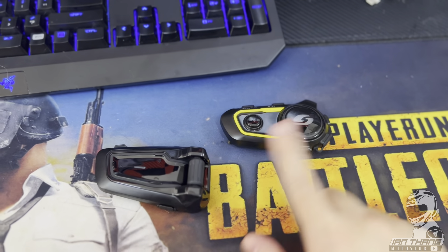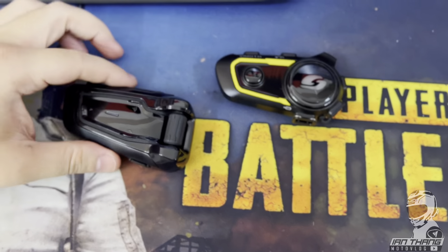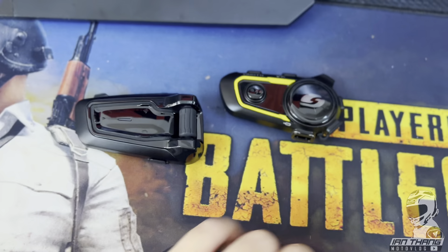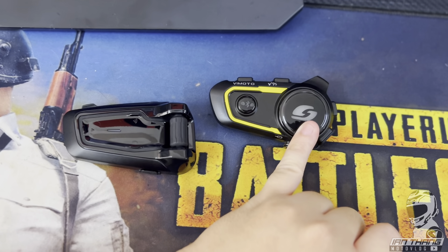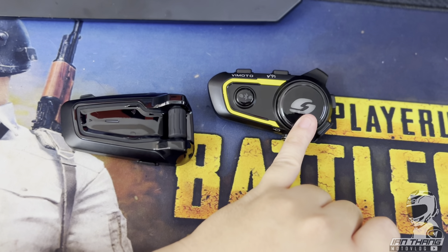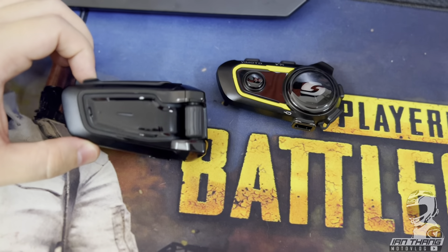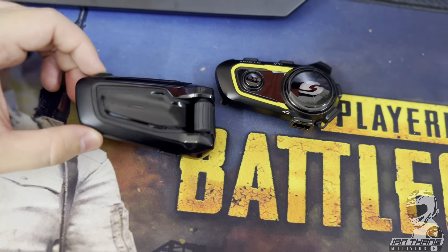To justify the price, one Cardo can purchase three units of the Vmoto, so the price is on the high side. But what you're getting from the Cardo is way more. For the Vmoto at 500 ringgit, you get a one-year warranty with a speaker kit and mic kit in the box. The Cardo comes with a whopping three-year warranty.